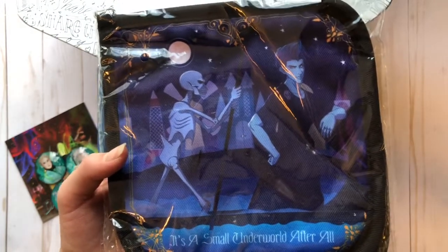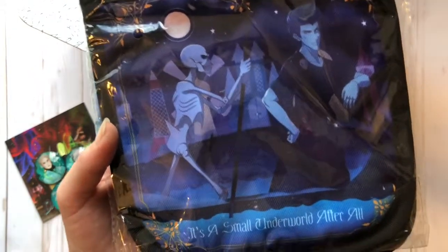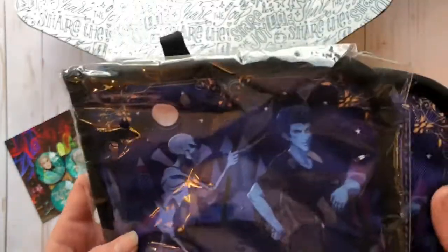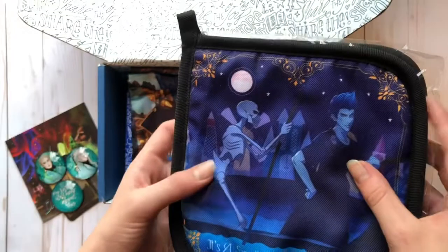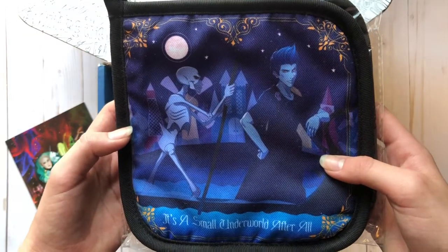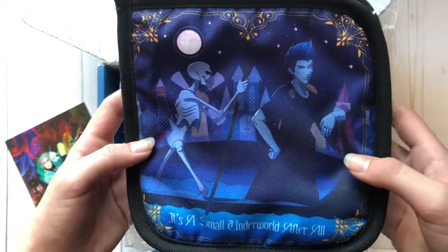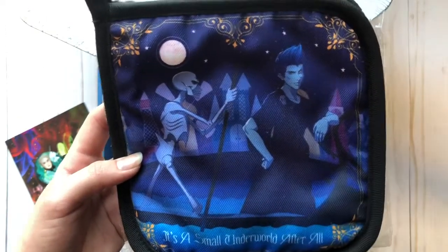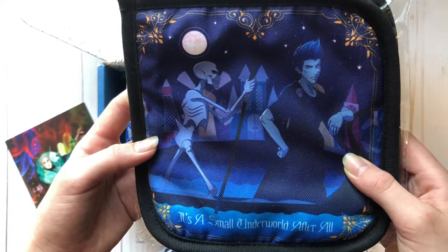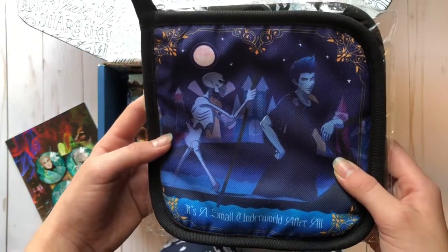The next thing that I think is actually my favorite part about this box, other than the book, is these oven mitts that say 'it's a small underworld after all.' I really like them because it shows Hades and a skeleton probably rowing down the river of souls, and it has the 'It's a Small World' background images. I just think it's super funny to think about Hades going down the happiest cruise that ever sets sail.